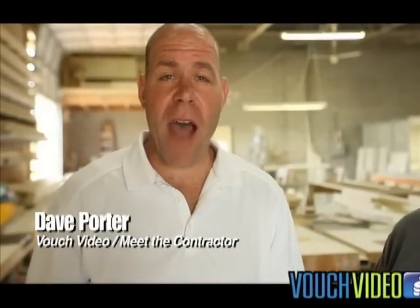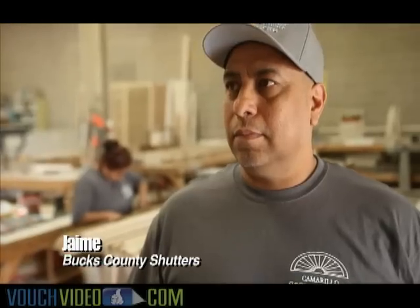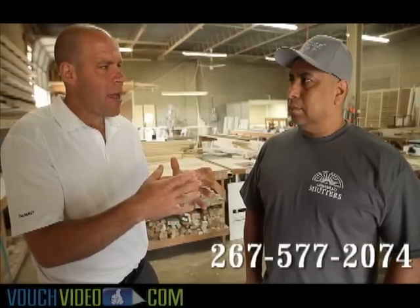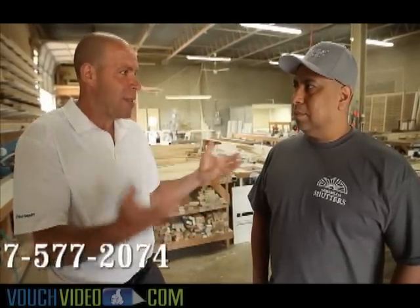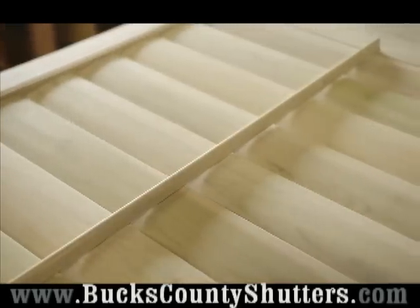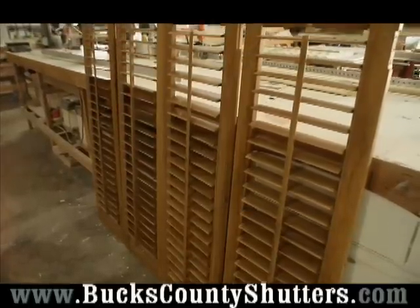Dave Porter here on location with VouchVideo.com and Meet the Contractor. I'm here with Jaime from Bucks County Shutters. Tell me about what a custom shutter is — I hear the terminology of plantation shutters. What does that mean? Plantation shutters are shutters controlled by a tilt rod, with contoured louvered panels that are window treatments used to control the lighting in your home.